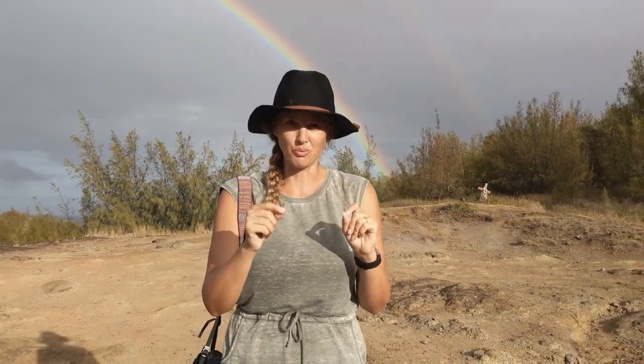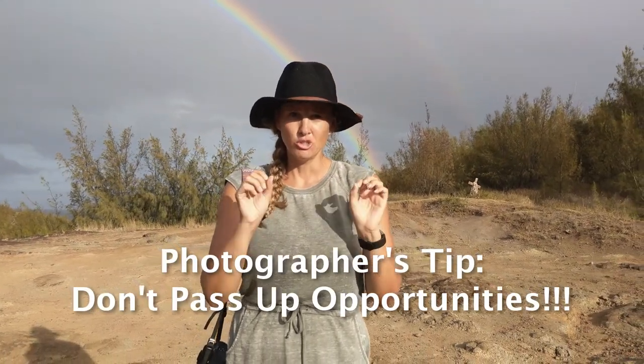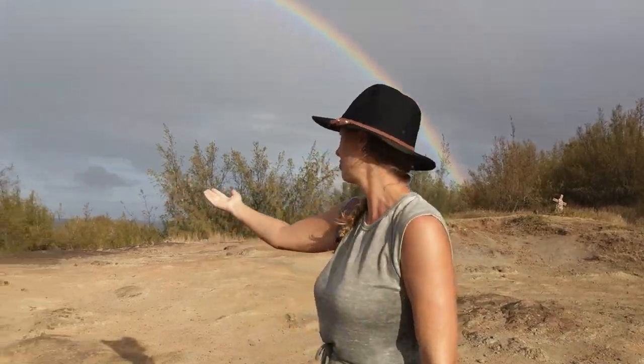As you can see, it's raining here on Maui. I have one word of advice for you photographers: when you see an opportunity, do not think 'oh, next time' or 'later.' Take it. This is an opportunity.